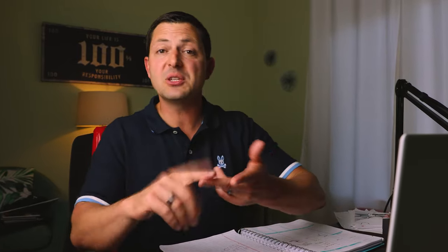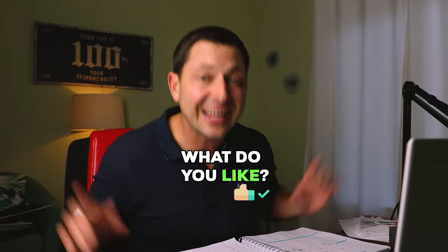Ask them: 'What's your criteria? What do you like? Single family, duplex, fourplex, commercial, warehouse, multifamily, apartments — what do you like?' Really go deep with the criteria and take notes and stack that list of investors. Now you have a hit list, ladies and gentlemen.